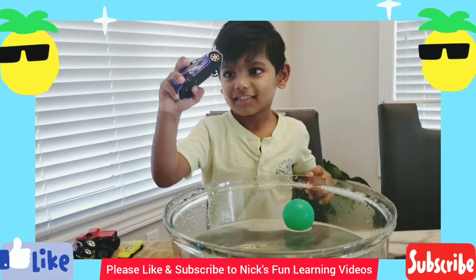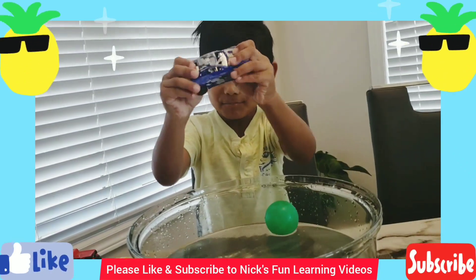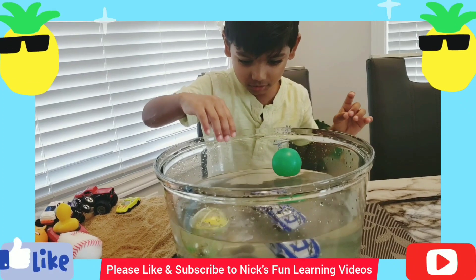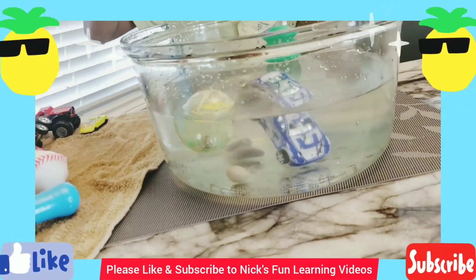Good job! What else do you have over there? That's my blue car. It sinks! The blue car sinks?